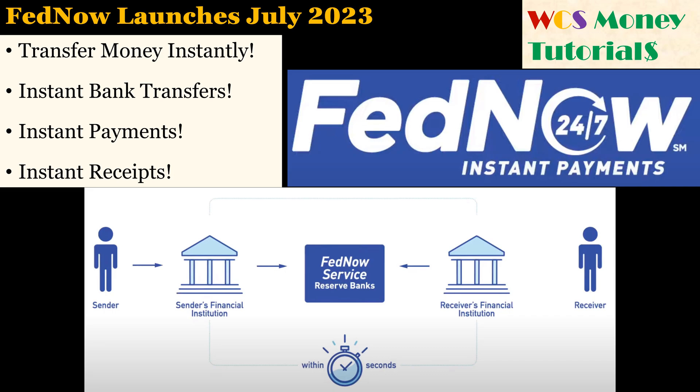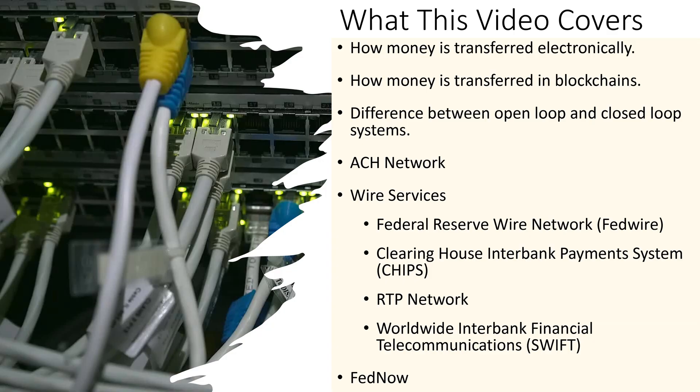The Federal Reserve is launching a new service called FedNow that will allow anyone in the United States to make payments or to transfer funds instantly to most recipients in the United States. This video will show how money is transferred electronically and how it is transferred in blockchains, and the difference between open-loop and closed-loop systems. I will also discuss the ACH network, the wire services, and the new FedNow network, and the advantages and disadvantages of each service.